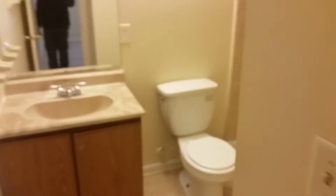In the back of the home is the master bedroom. This unit is a two-bedroom, two-bath, with a stand-up shower.